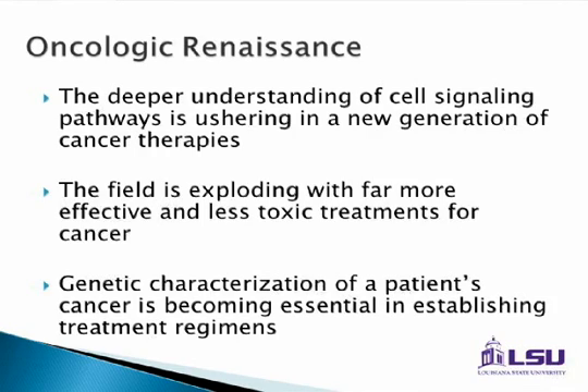We're going to talk a lot today about cell signaling and pathways, which is very critical in understanding why we want to look for KRAS and BRAF mutations and what the new agents do as far as targeting those therapies.